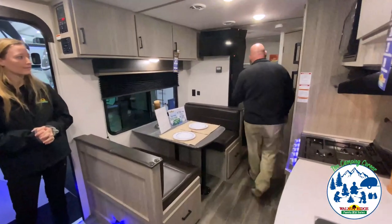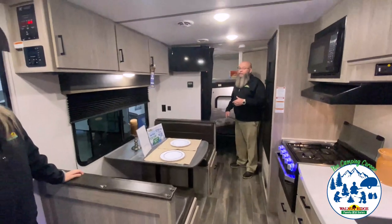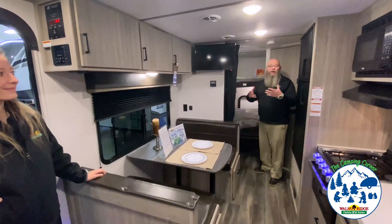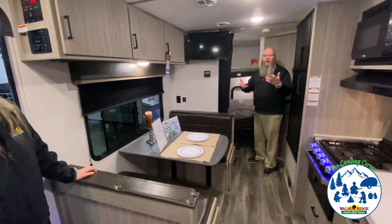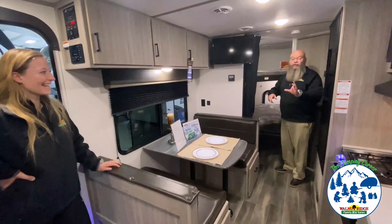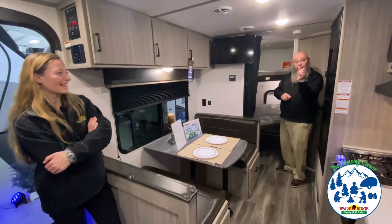This is a bunkhouse unit, so you've got double over double bunks. Technology's changed in the RV industry to where it's kind of like the Swiss army knife — everybody had one growing up with a screwdriver, bottle opener, and corkscrew. RVs now are becoming a little bit of the Swiss army knife.